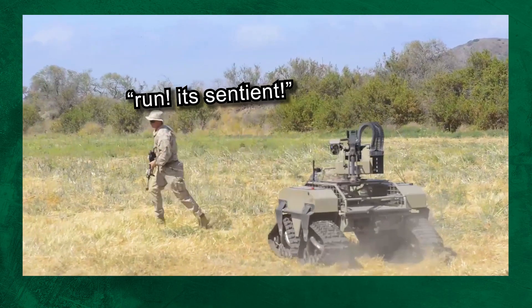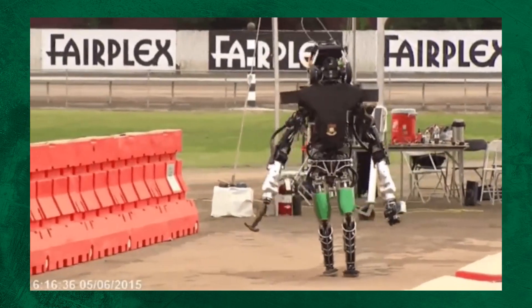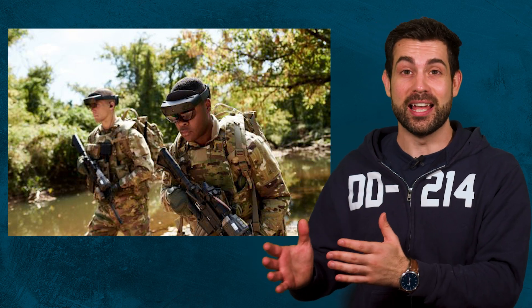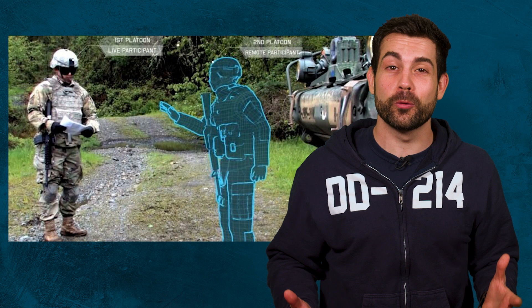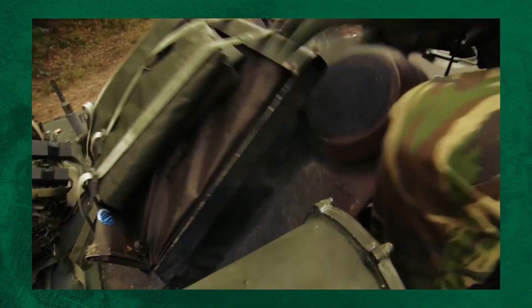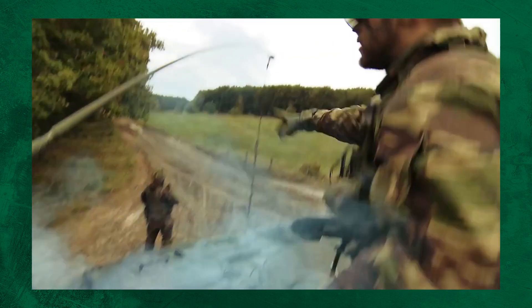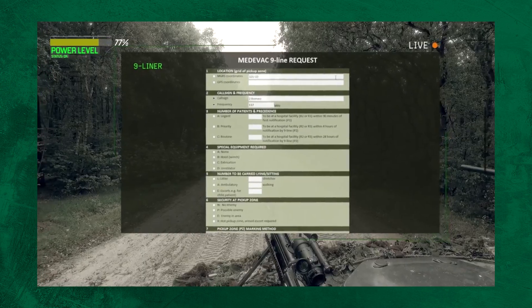A lot of military analysts think the future of war will be all about drones and robots, but I think the IVAS shows us where the real future of the infantry is going to be. Augmented human infantry is the future of war, because it takes a highly trained and mobile soldier and makes them better at problem solving — if a vehicle goes down, they can pull up information on how to fix it, and if someone gets hurt, they can pull up a nine-line medevac instantly.